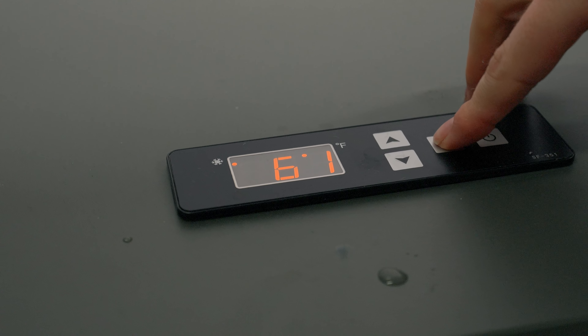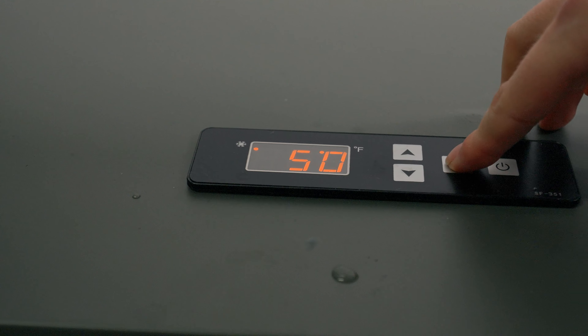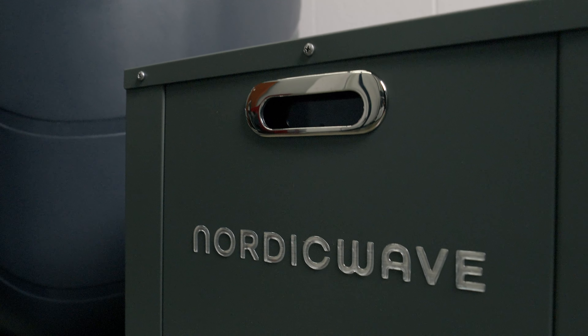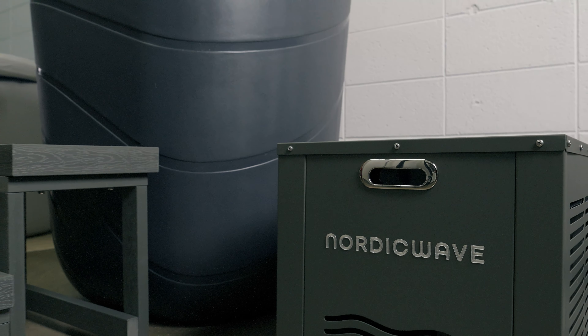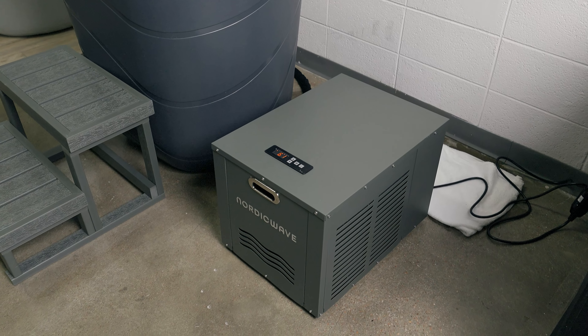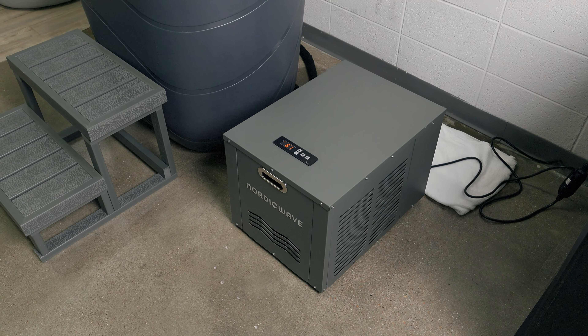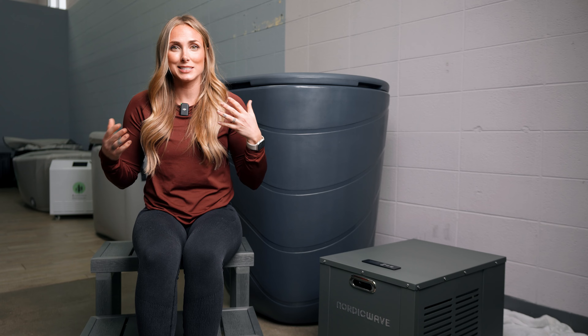One minor callout: I wish it had an app to control the temperature remotely. There are times we're not using it for a week so we set it to save on the electricity bill, but if you're out of town and coming back, it'd be great to remotely change the temperature. Again, that's a very minor detail, and overall I think this is a great tub.